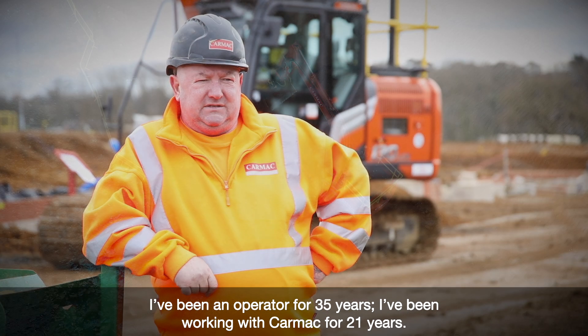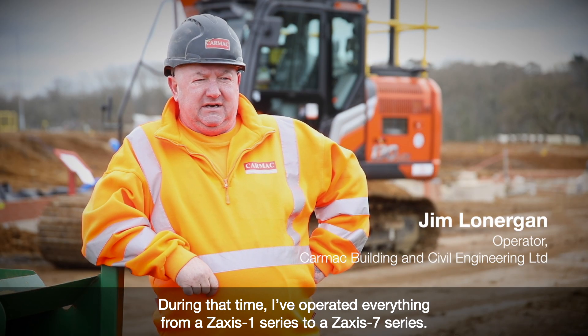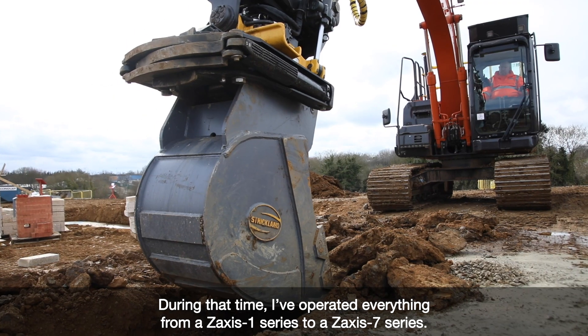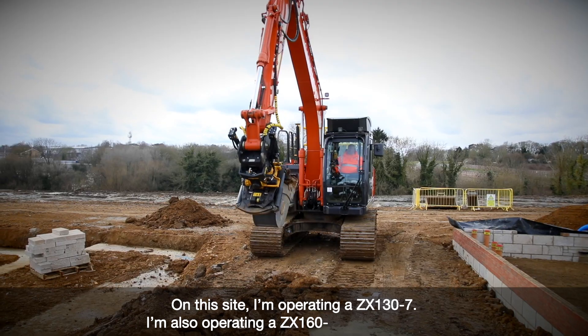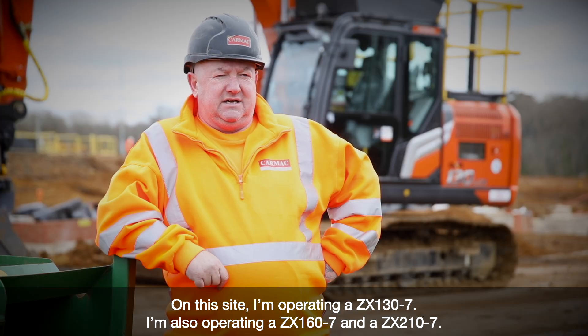I've been an operator for 35 years. I've been working with Carmack for 21 years. During that time I've operated everything from the Zaxis 1 Series to the Zaxis 7 Series. On this site I'm operating a ZX130. I've also operated a ZX160 and a ZX210.